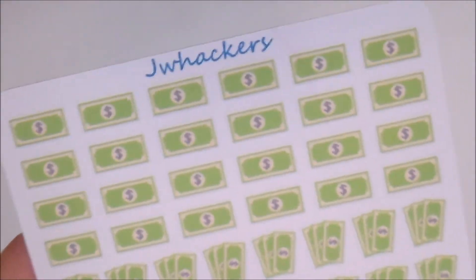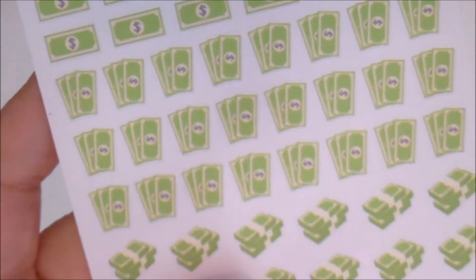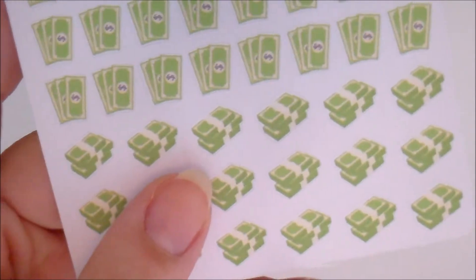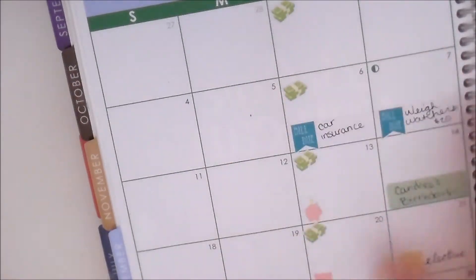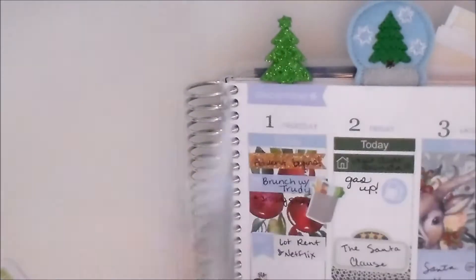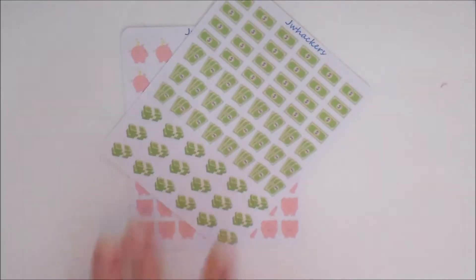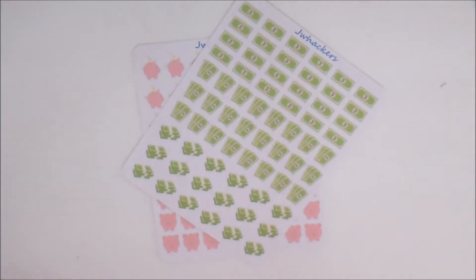I also have little money stickers, which are great for marking paydays or days that you need to go to the bank, deposit money, or pay bills. You get single dollar bills, multiple dollar bills, and money stacks — a nice variety, again on the larger sheet. These are great for your monthly view, as you can see here, or your weekly view as well.